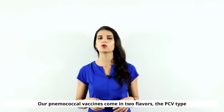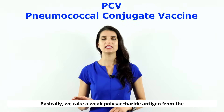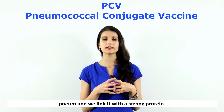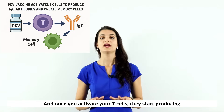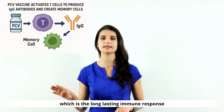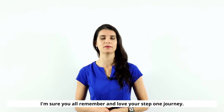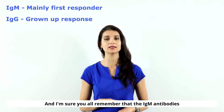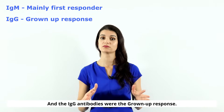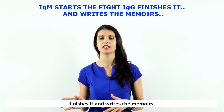So what do we vaccinate with? Our pneumococcal vaccines come in two flavors: the PCV type and the PPSV type. PCV stands for pneumococcal conjugate vaccine. We take a weak polysaccharide antigen from the polysaccharide capsule of strep pneumo and link it with a strong protein to activate your T cells. Once T cells are activated, they produce an IgG-mediated immune response — the long-lasting response that creates memory cells. Think of it this way: IgM antibodies start the fight, and IgG finishes it and writes the memoirs.